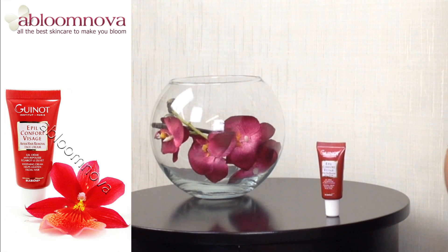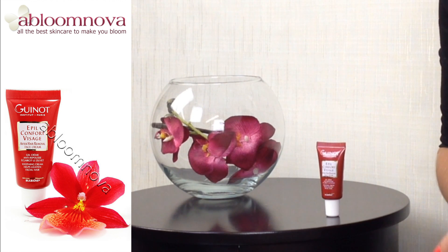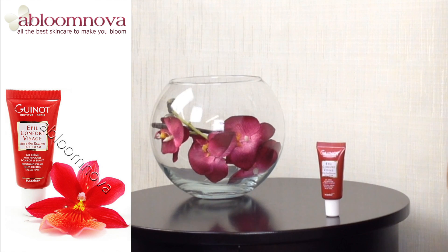To ensure effective hair removal, it's recommended to exfoliate your face beforehand. Guinot's Gentle Exfoliating Cream is a wonderful exfoliator to use before any planned facial hair removal.